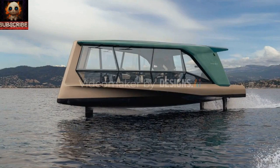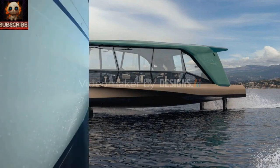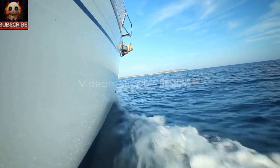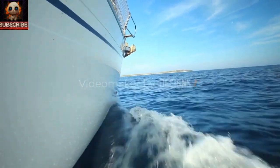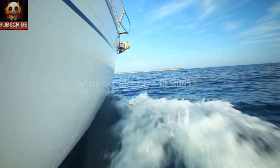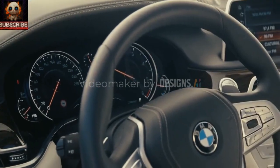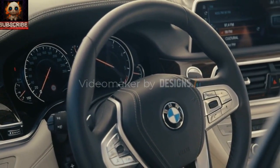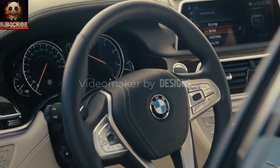While the Icon represents a significant leap forward in sustainable marine transportation, its range capabilities are currently limited. Even with optimized cruising efficiency and full electric power, the boat can cover approximately 50 nautical miles at sea. However, BMW is actively working on further advancements in battery technology to enhance the boat's range and performance.